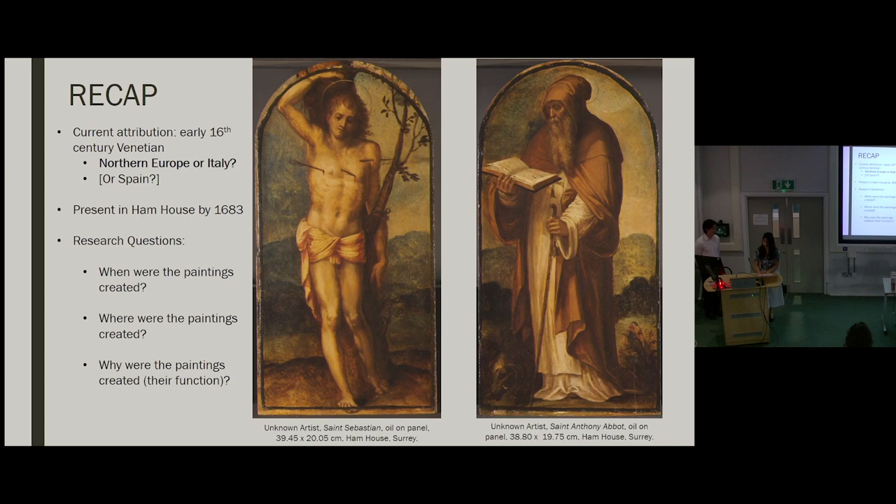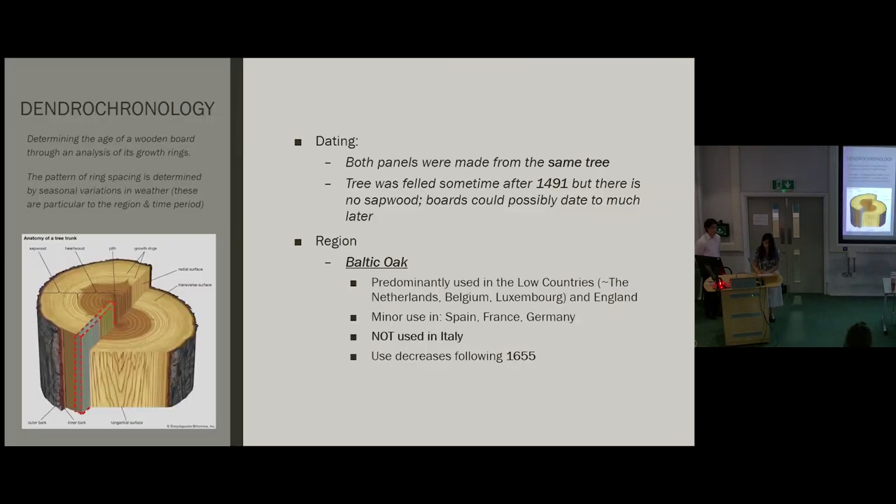Dendrochronology was carried out by expert Ian Tyers. It relies on matching the pattern of growth rings on a panel to that of other boards from the same region and time period. The only problem with this method is that when the later growth rings are removed from a plank of wood, you can only get an earliest possible date for the boards. Such is the case here, so we can only say confidently that Saint Sebastian and Saint Anthony Abbott date to sometime after 1491. Additionally, both panels are from the same tree, which is a unique finding.